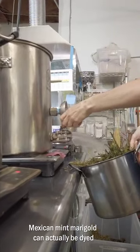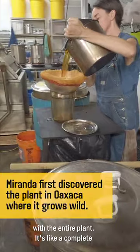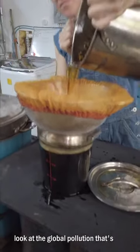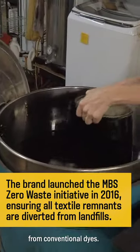Mexican mint marigold can actually be dyed with the entire plant — a complete necessity, especially when you look at the global pollution that's happening worldwide in our waterways from conventional dyes.